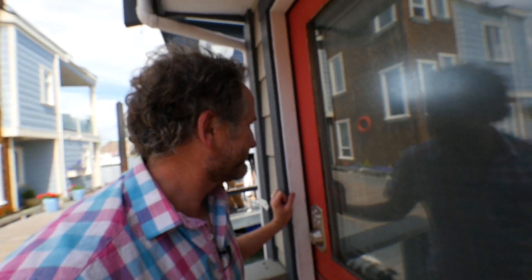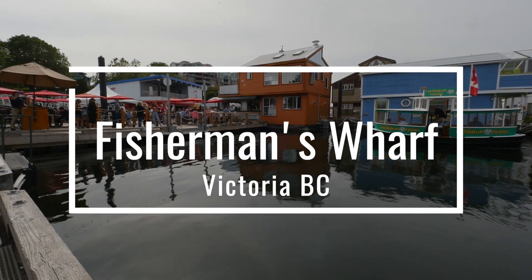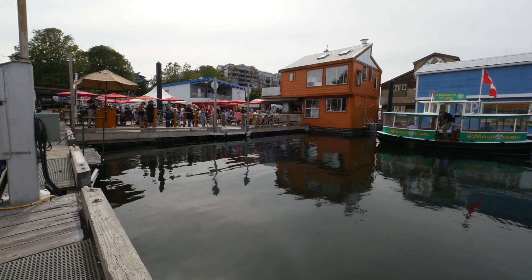My name is Stephen Foster and today I'm in downtown Victoria at Fisherman's Wharf here in the inner harbor of Victoria, BC. Have you ever wondered what it would be like to live on a float home down here at Fisherman's Wharf? Well stick around and I'll show you what life is like down here at the wharf. Come on!